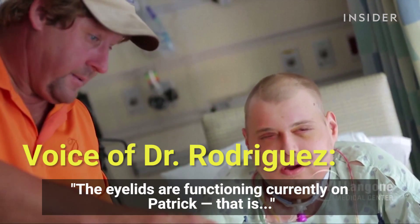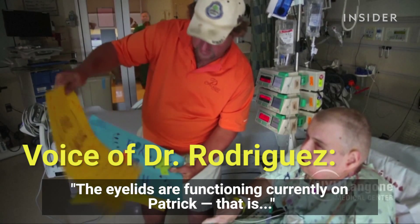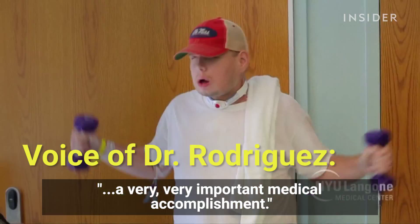The eyelids are functioning currently on Patrick's. That is very, very important for medical accomplishments.